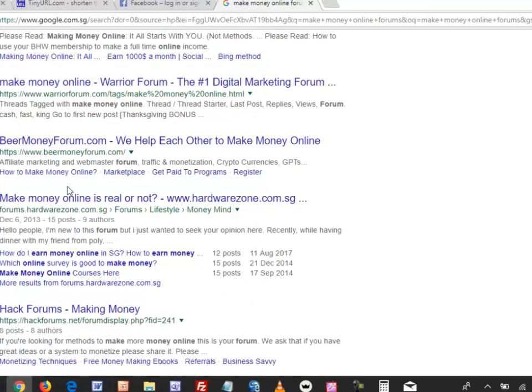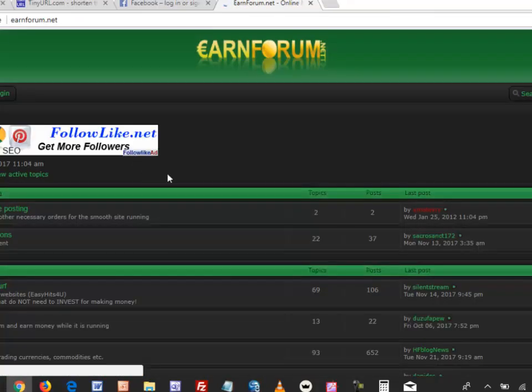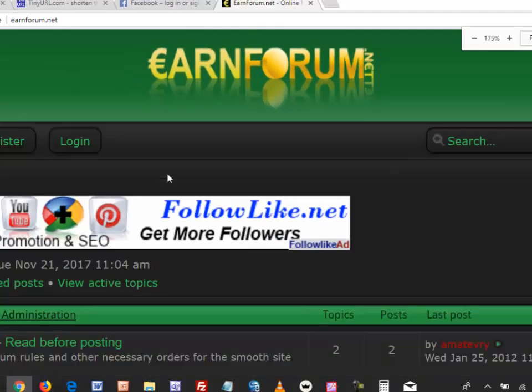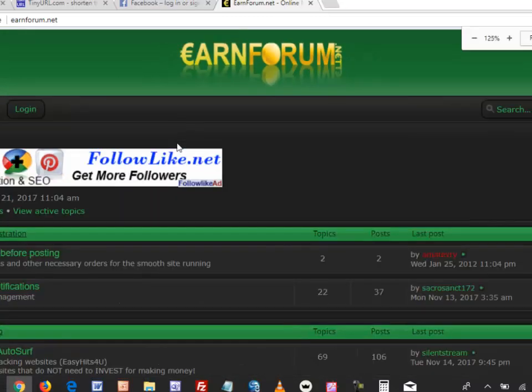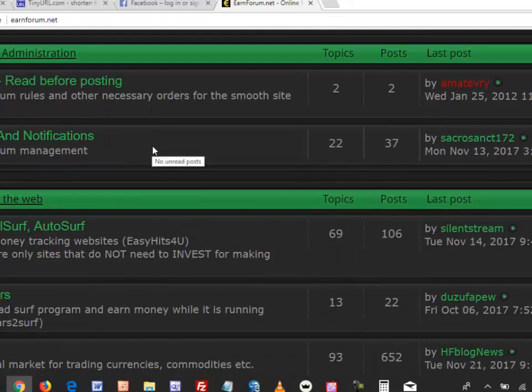Go into an example forum. A forum is typically a discussion board. You need to register to become a member — look for a register link, which will differ between forums. Make sure you also read the rules. Just like the Facebook strategy, it's not about spamming — it's about sharing content, information, helping people, and sharing your story. The principles always remain the same.